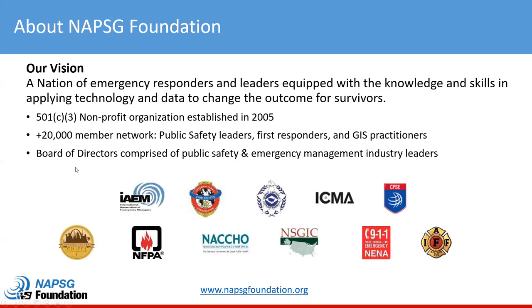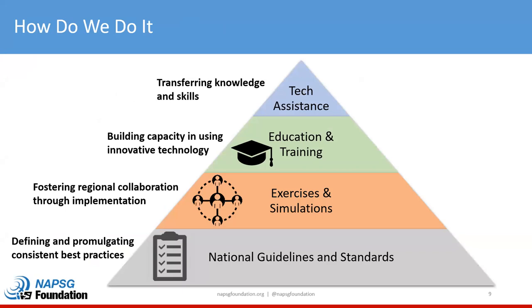For those of you new to our Prep Tech Talks, I encourage you to explore our website. We are a 501(c)(3) nonprofit organization established in 2005, and our vision is a nation of emergency responders and leaders equipped with the knowledge and skills in applying technology and data to change the outcome for survivors. We have over a 20,000-member network made up of public safety leaders, first responders, and GIS practitioners. We define and promulgate consistent best practices through guidelines and standards, foster regional collaboration, build capacity using innovative technology with education and training, and transfer knowledge via tech assistance during disaster response.